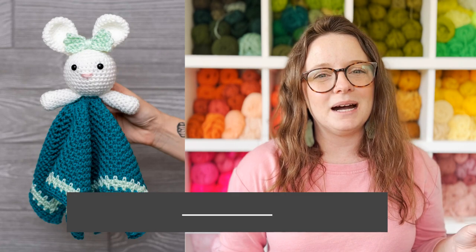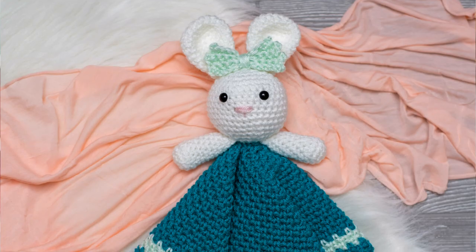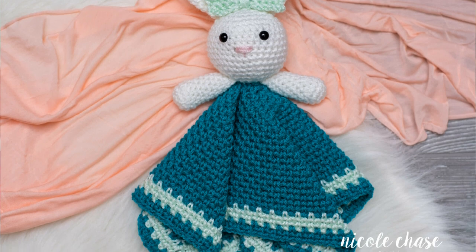Up next we have an adorable Bunny Lovey by Nicole Chase. This one is perfect for babies — babies' first Easter or small toddlers would love this lovey blanket. You could put a rattle noise maker in the head of the bunny so when the baby shakes it it makes noise. These are perfect comfort toys so babies have something to carry to make them feel safe — great for long car rides or daycare. Get creative with spring-appropriate colors and if you sell baby things in your shop this is definitely a very good possibility for Easter.